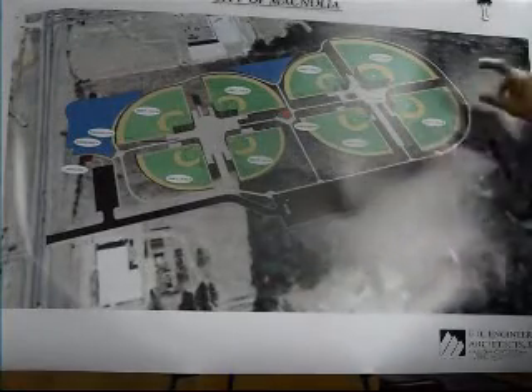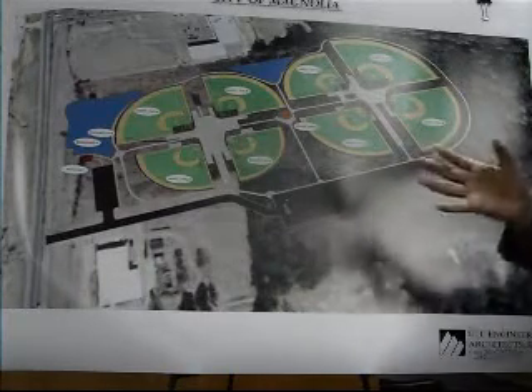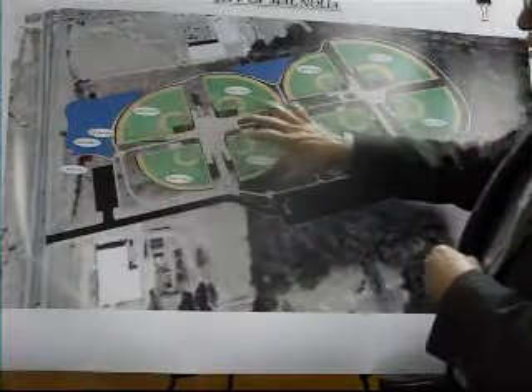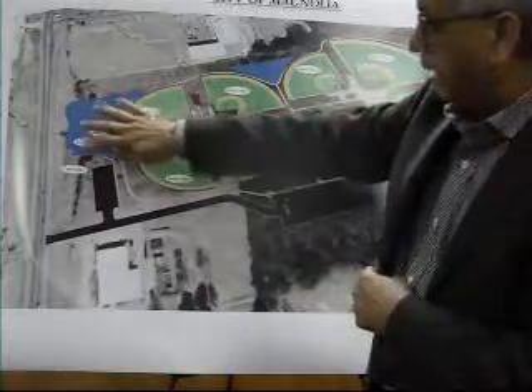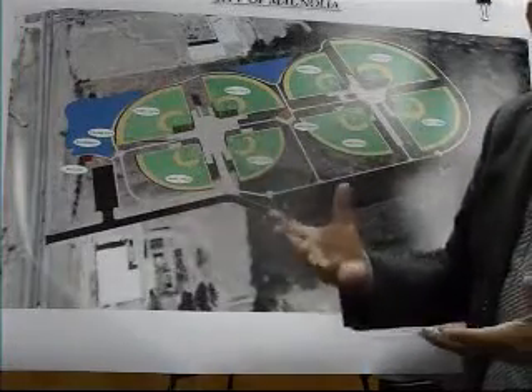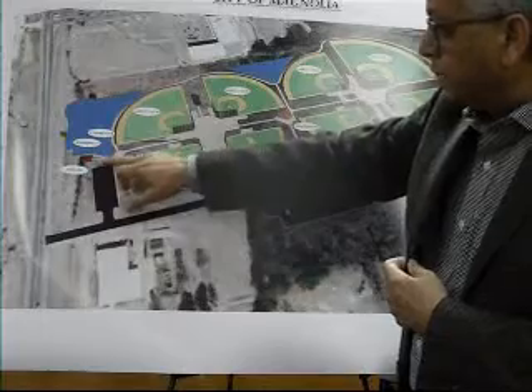The parking still remains the same, so we don't have to build additional parking if this is the concept we go with. We'll need dirt, and we'll harvest it from the site and convert that area into a recreational-type pond where we can provide a boardwalk and a kind of fishing pier so that children can learn how to fish.